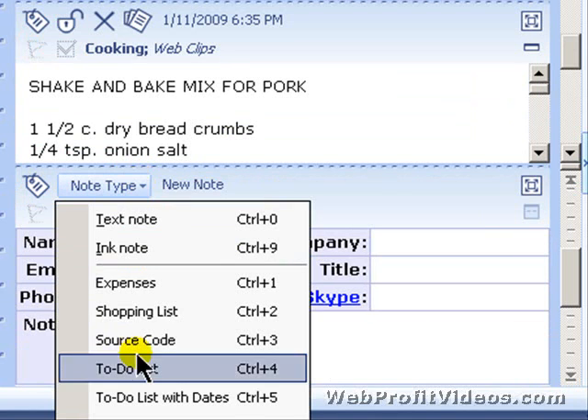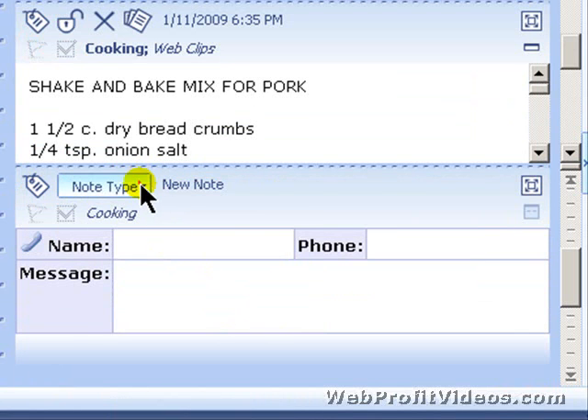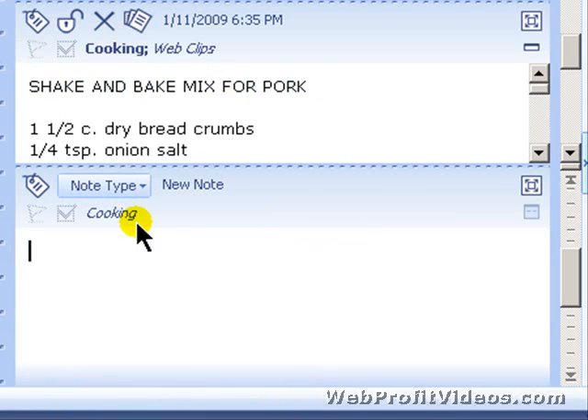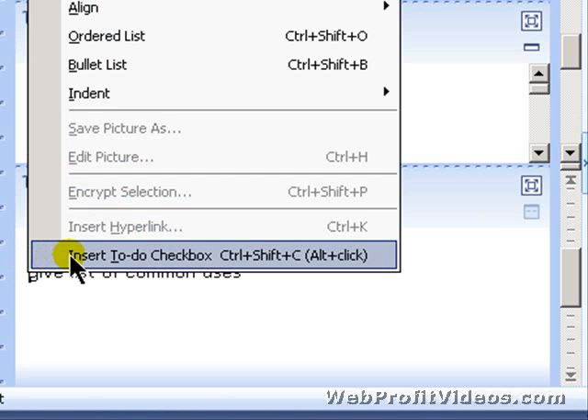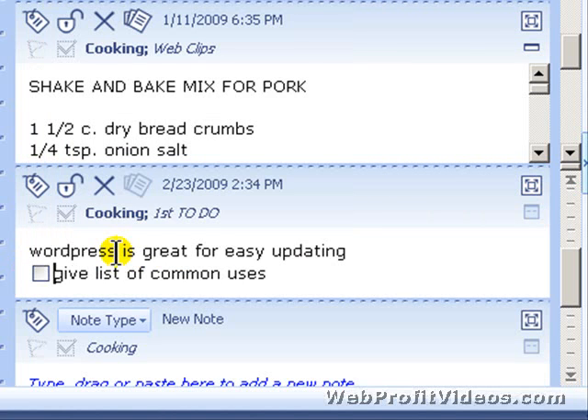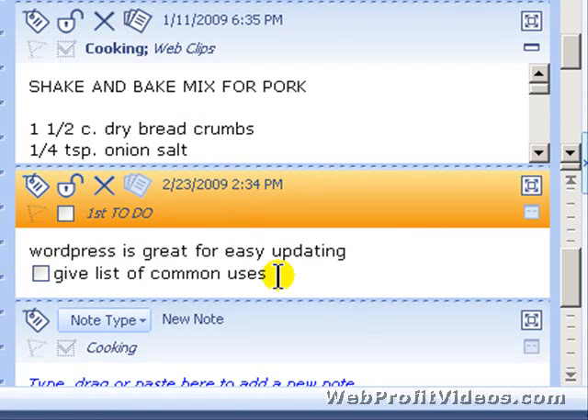There's a Contacts template that makes it really easy to type up your contacts, and a Phone Message template too. Let me show you something neat I use a lot — back in a simple text note, if I'm typing notes and I suddenly remember something I need to do, I can right-click or hit Ctrl+Shift+C to insert a to-do checkbox right in the middle of all the text I'm working on. I find myself using this a lot.